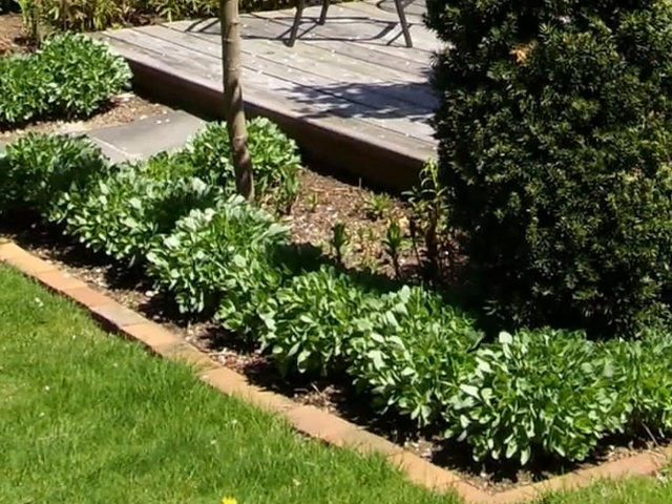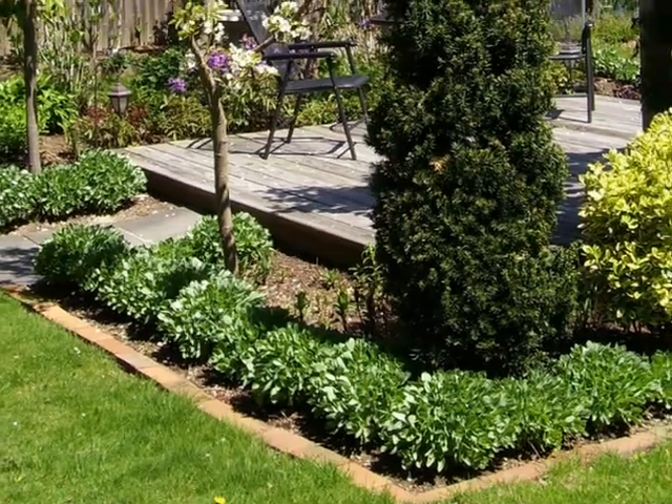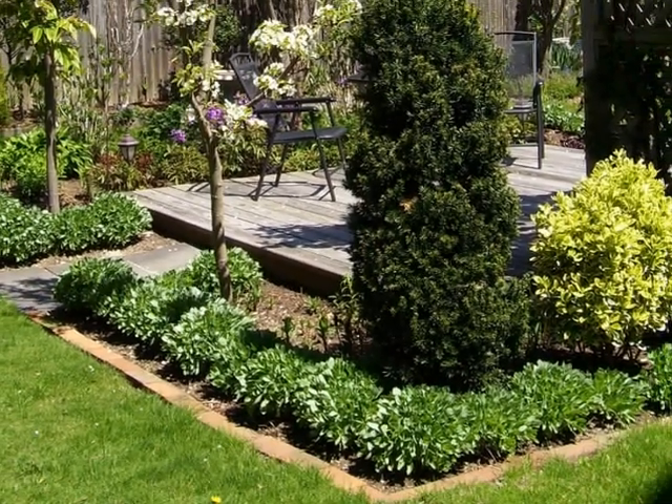As gardeners, sometimes it's fun to think out of the box, to try a new plant and new design. Sometimes the results might surprise you.